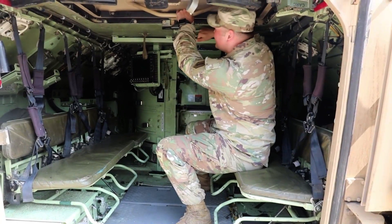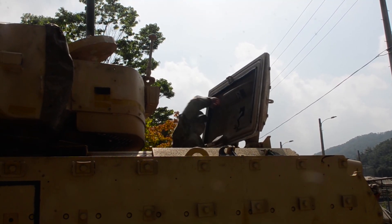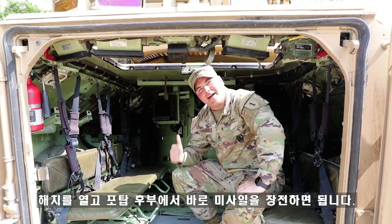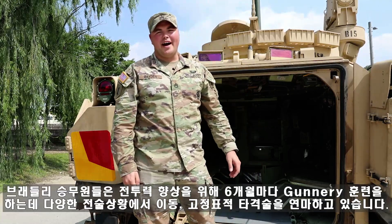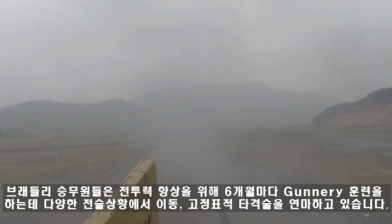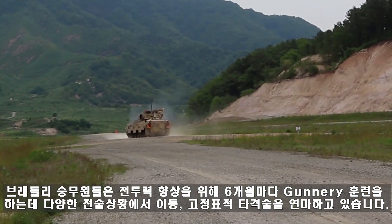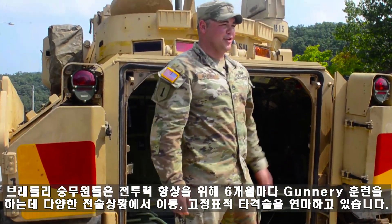We also have the capability of holding two TOW missiles at a time where we can ready reload from here. Now if we pop this hatch, we can reload our missiles from the back of the Bradley. To ensure that our crews stay proficient in all our warfighting capabilities, all our Bradley crews go through what we call a gunnery every six months, where crews engage and destroy targets in multiple tactical arrays from a moving and a stationary platform.